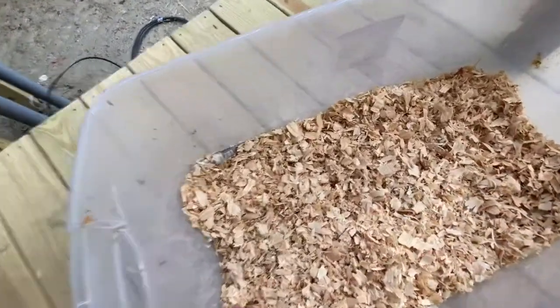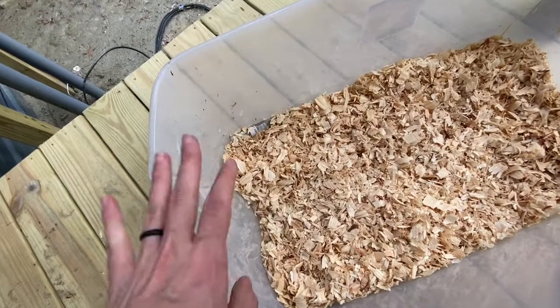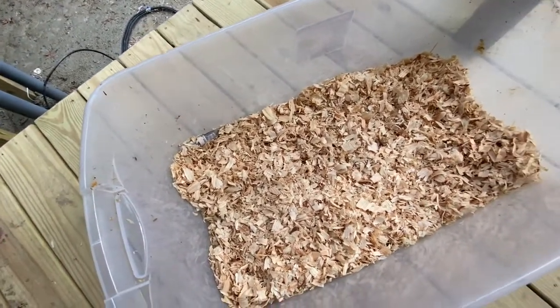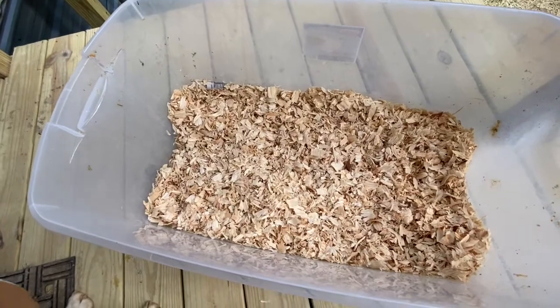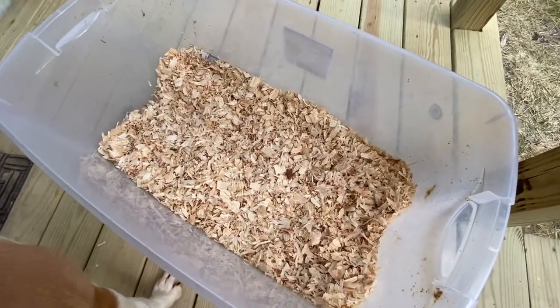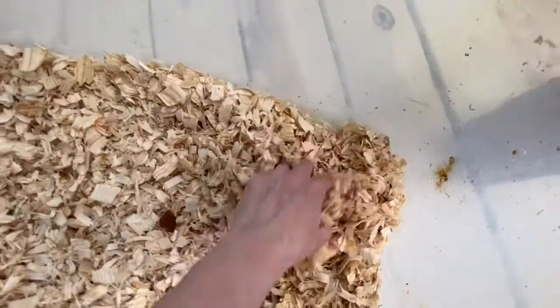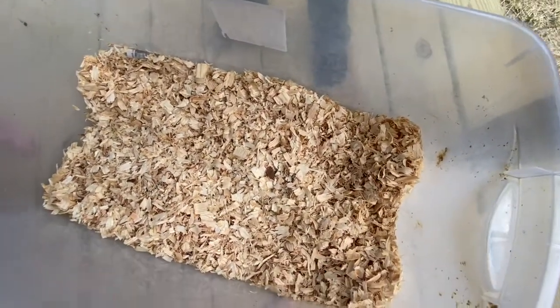We've got a nice, even layer of shavings. Your local feed store will be happy to help you if you're not sure what to get, and they'll help you with getting what they carry in stock. I've got a layer of newspaper underneath just to help when I go to change this, and then a nice, fluffy layer of pine shavings on top.